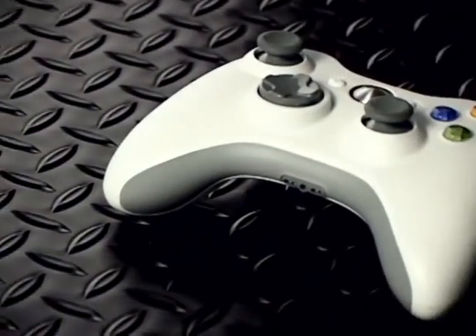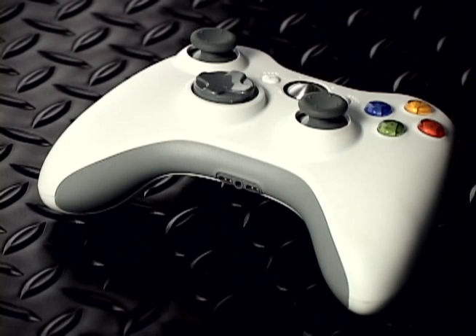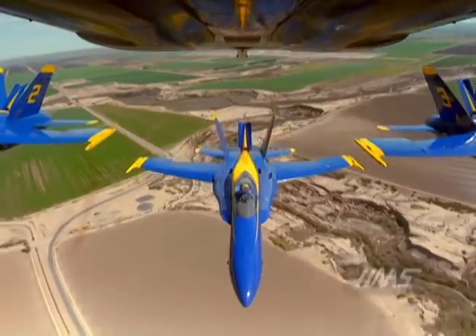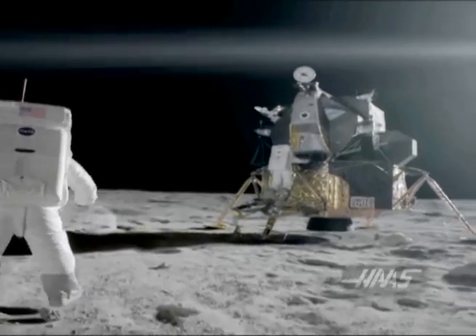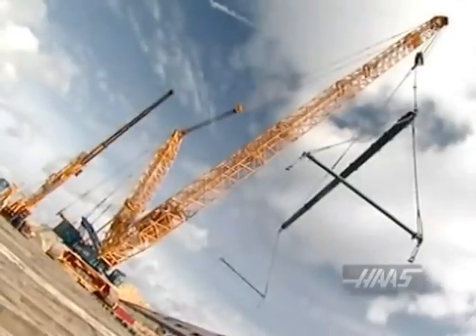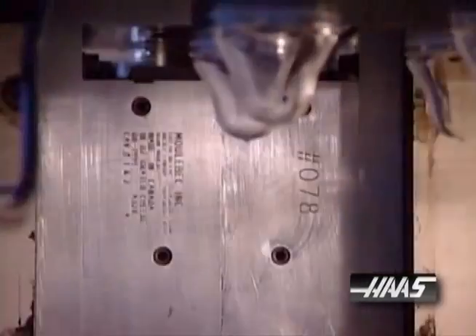The high technology capabilities that Haas machine tools bring to the world of manufacturing have positive effects on a global scale. Affordable automation fuels economic expansion and raises standards of living around the world. Haas technology plays some role in almost every aspect of modern life on planet Earth. Wherever you look, the ability to cut and shape metal is key to advancing technology, industry and commerce.